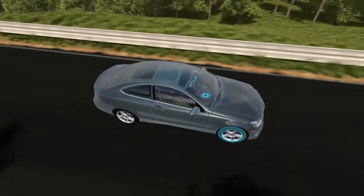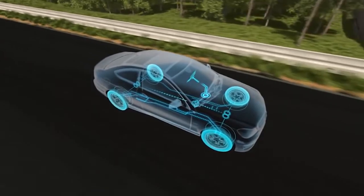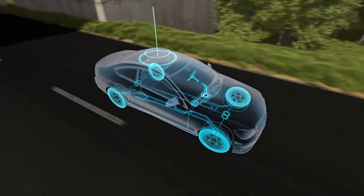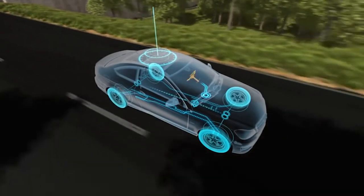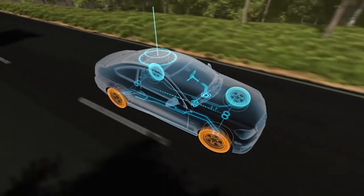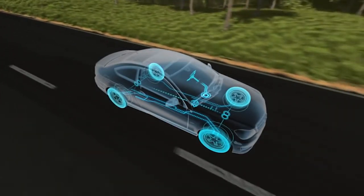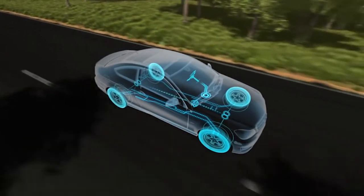ESP's network of sensors, one of the most advanced in the industry, continually monitors how well the car is carrying out the driver's orders. ESP compares your steering inputs to the speed of each wheel and the car's rotation. Within milliseconds, ESP can sense if the car is not following your intended course.